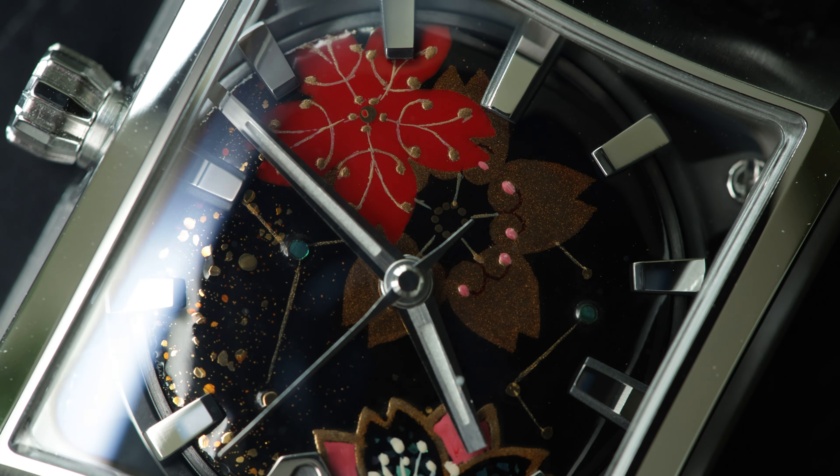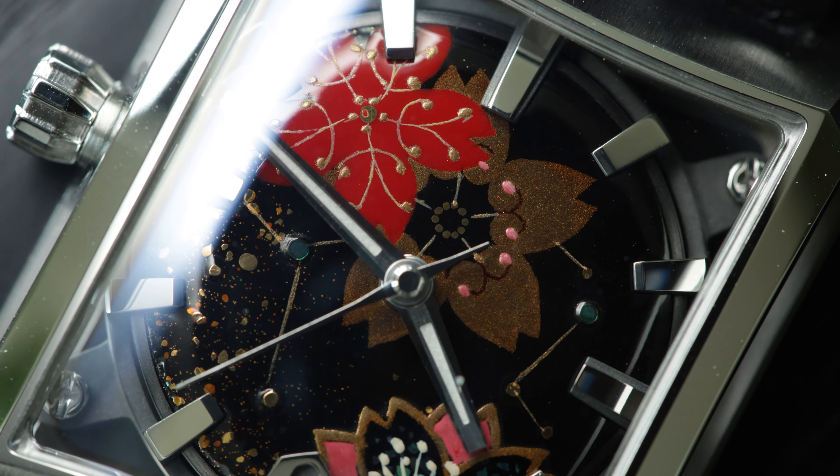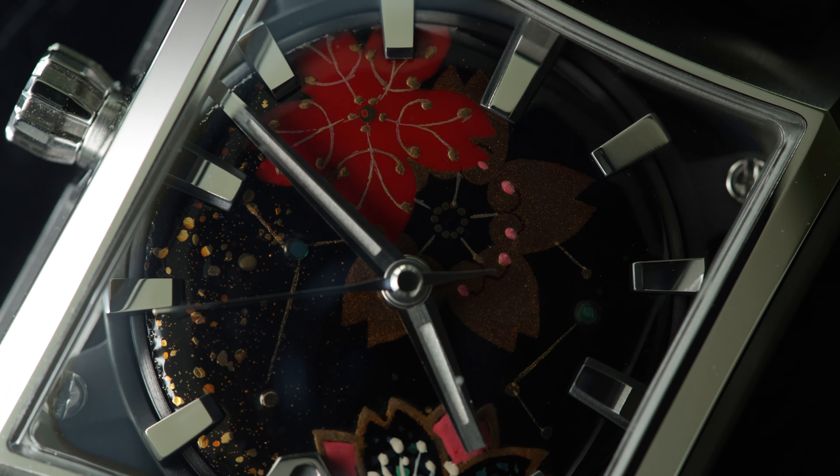A statement watch can even be a traditional sports watch with distinctive features like the solid yellow gold Submariner. Or perhaps your idea of the perfect statement watch is something more innovative and out of the box, like the Minase 5 Windows Urushi. Statement watches are completely subjective and can mean something different to each collector. The distinction also doesn't always mean an expensive price tag — they don't need to be dressed in precious metals and gems to demonstrate fine craftsmanship.